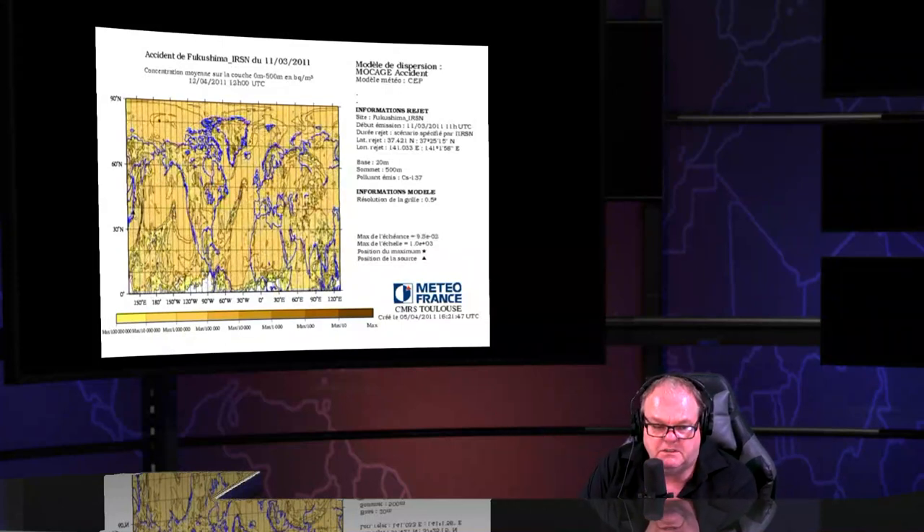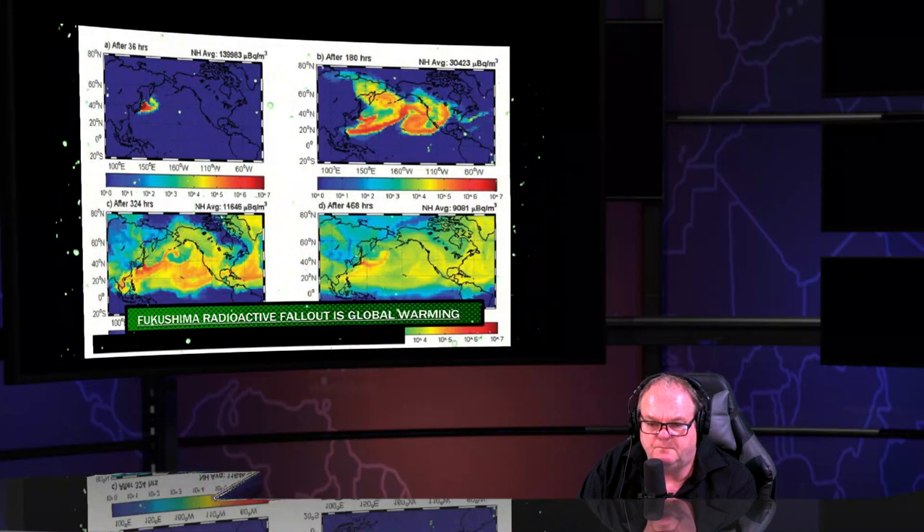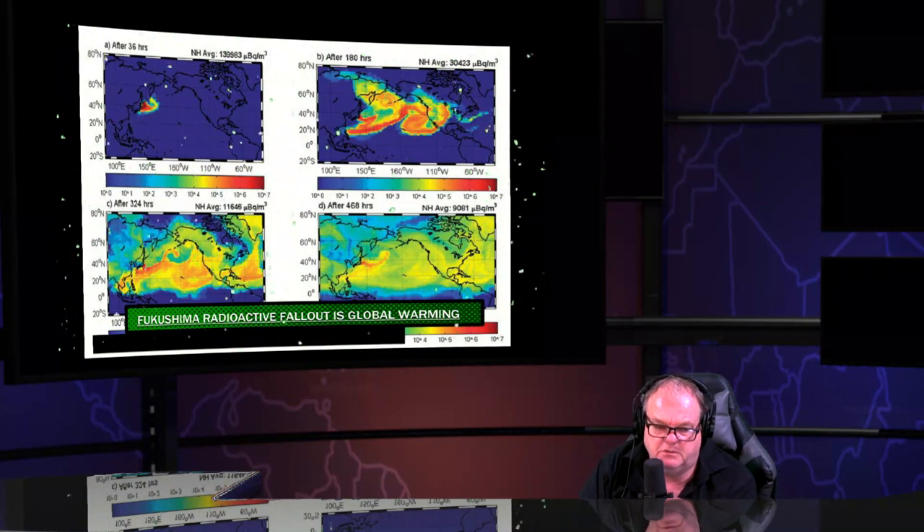This is one of many depictions of the radioactive fallout — a radioactive plume that covered the planet in 20 days. Most models agree with that. They faked reactor three and reactor four in order to manipulate you into thinking they got the fuel out of the pool. Don't be naive.